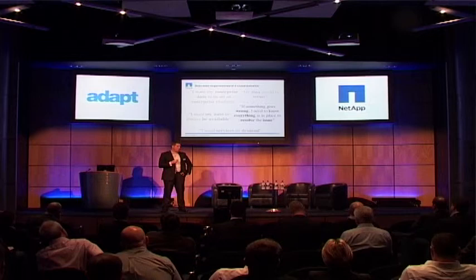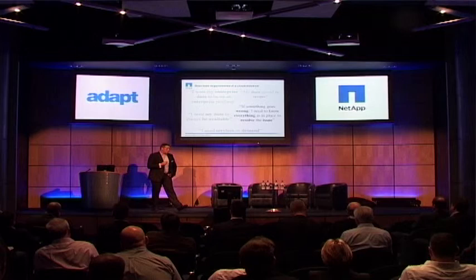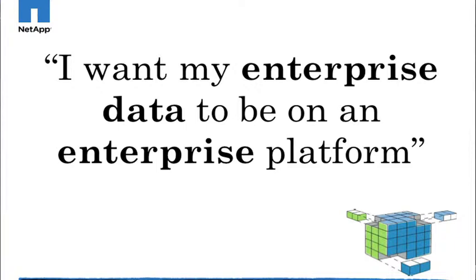Those are the things that organizations are generally looking for in a cloud platform. So I'm going to dive into each one of these. I want my enterprise data to be on an enterprise platform. Organizations deal with data that's critical to their day-to-day running. And when you go out and build your own infrastructure, you're looking for a best-of-breed solution, the best solution to house your data on.